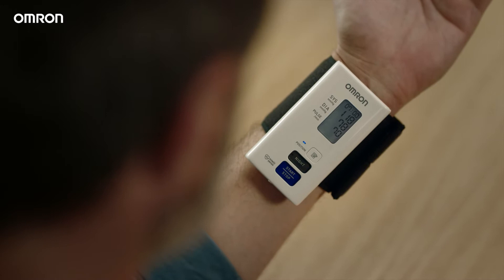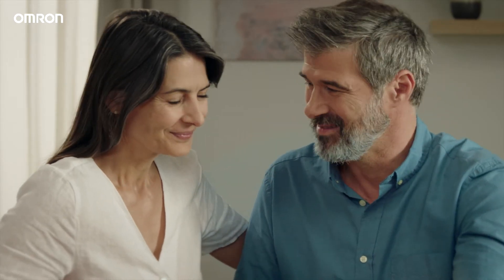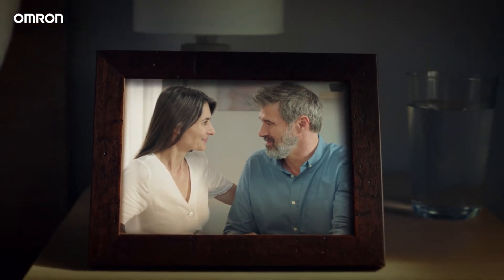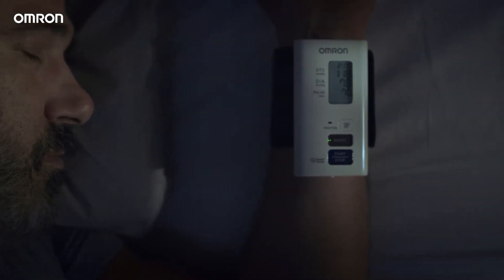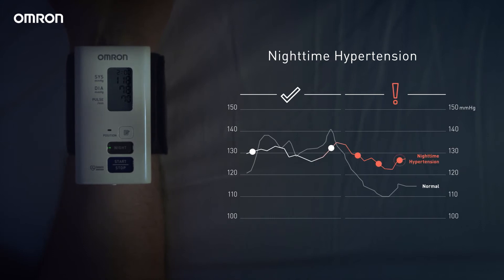We are used to measuring our blood pressure during the day, but daytime measurement only gives you half the picture. What could happen to your blood pressure at night, you may ask? Actually, a lot. When your blood pressure doesn't drop to a lower level or even rises, you might be at risk of nighttime hypertension, even if your blood pressure is normal during the day.